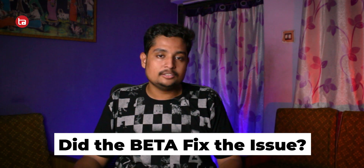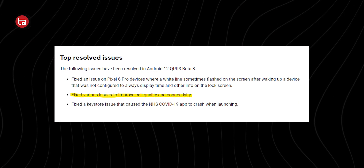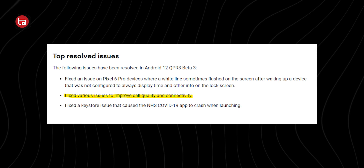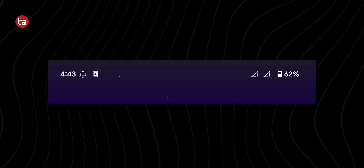After updating to Android 12 QPR3 Beta 3, here are my thoughts: there are still a lot of bugs, and I would not recommend updating to this latest beta build. Wait for the June feature drop, where Google has addressed some signal connectivity fixes. On the first day I took the phone outside, I had no issue, but on the second day it disconnected from the network more than three times and showed 'No Service' — as you can see in the screenshot. The issue is clearly not fixed yet.